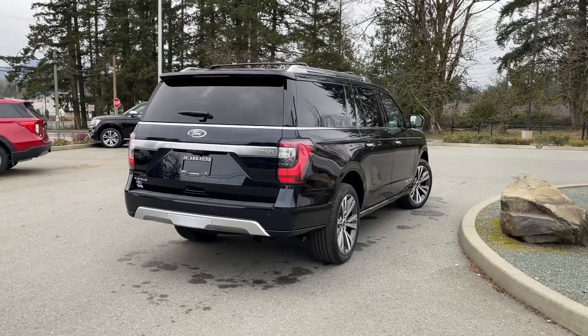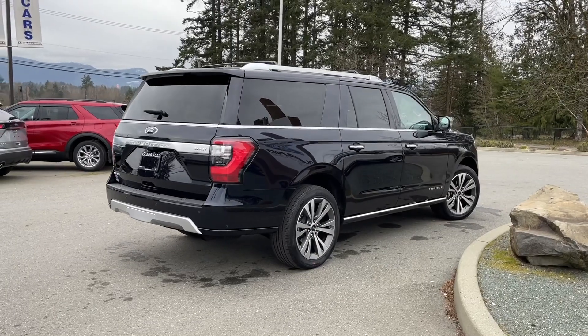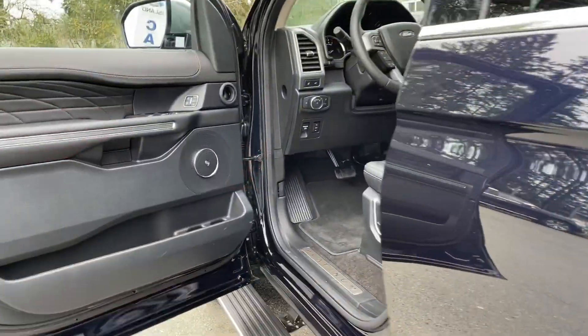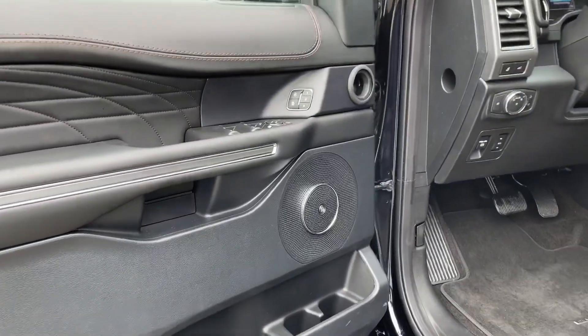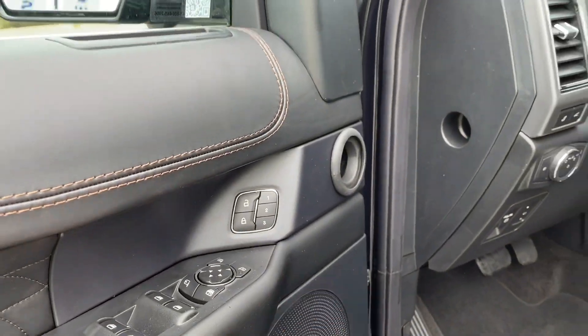Stay tuned and if you'd like to book a test drive you can do that online at islandford.ca. Storage and speaker in the door as well as power locks, windows and mirrors, and you're seeing the B&O badging for your audio system. There's also memory for three drivers.